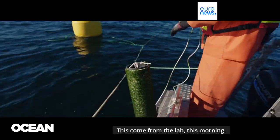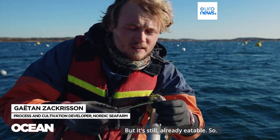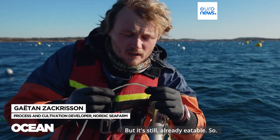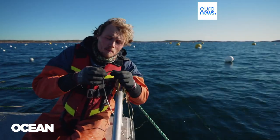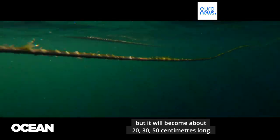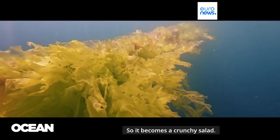This comes from the lab this morning. We are going to put it down in the sea for it to grow here, but it is still already eatable. It is pretty nice — it is very small, but it will become about 20, 30, 50 centimeters long, so it becomes a crunchy salad.